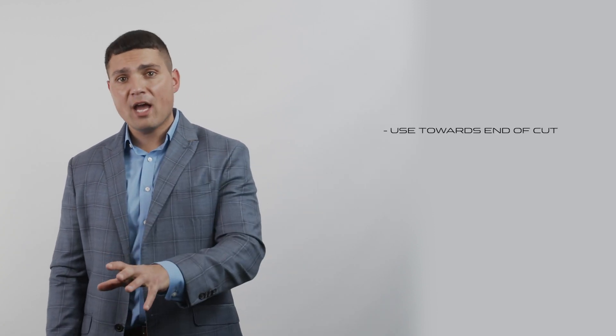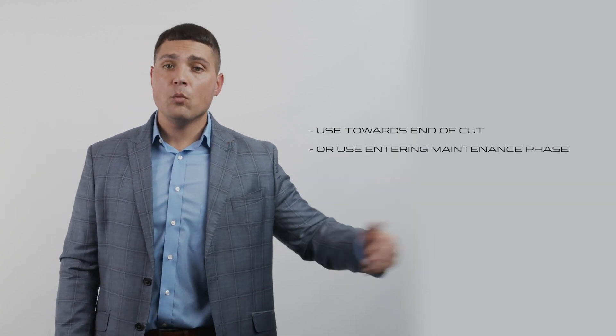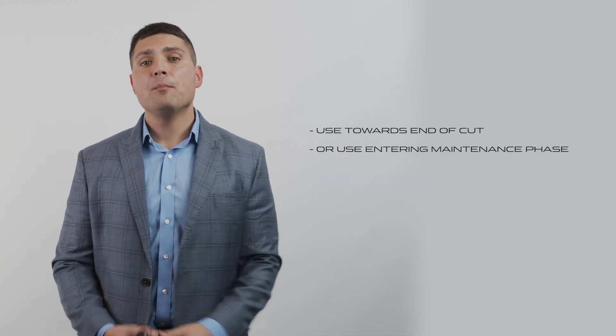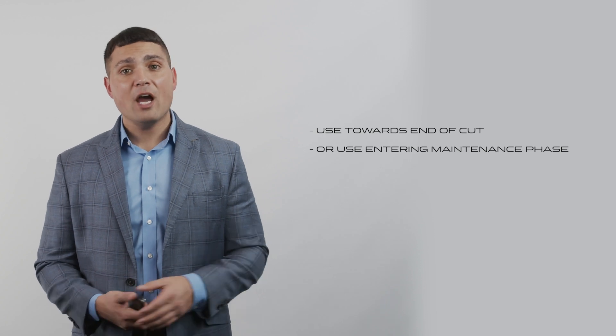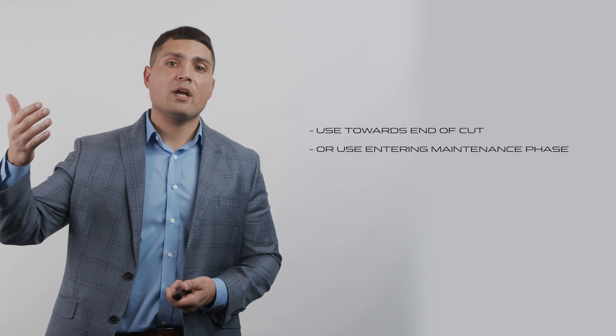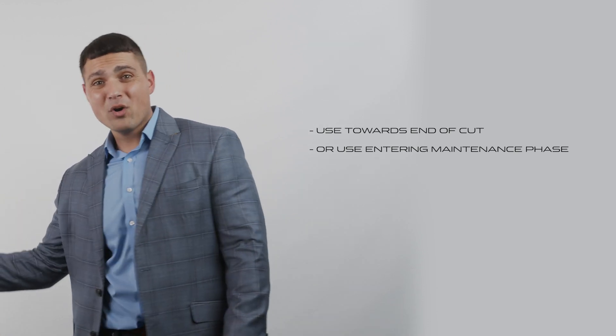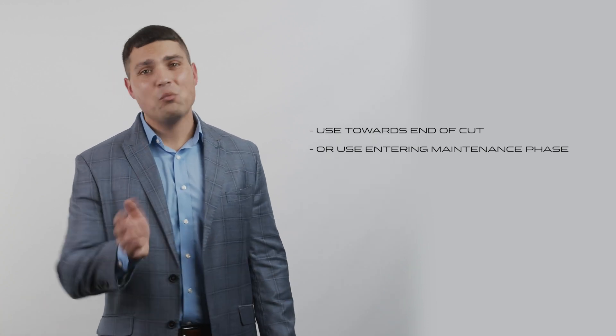This suggests we might want to use caffeine near the very end of a cut and into the maintenance phase. After dieting, your metabolism is lower, but caffeine can stimulate a higher metabolism and allow you to take in more calories during maintenance. If you burn through caffeine's effects throughout your entire cut, it won't help you as much when you need it most.